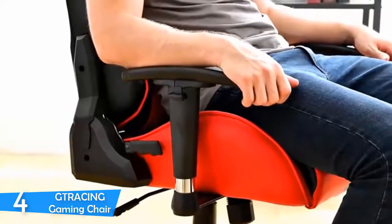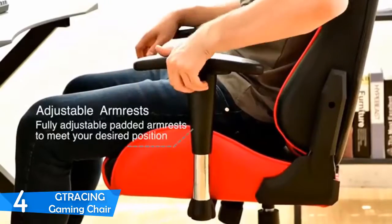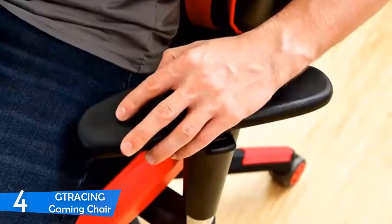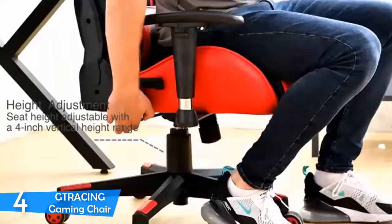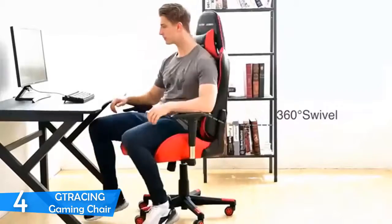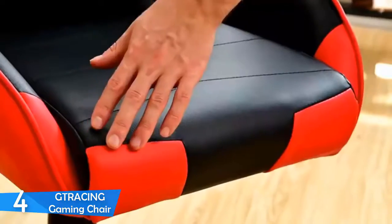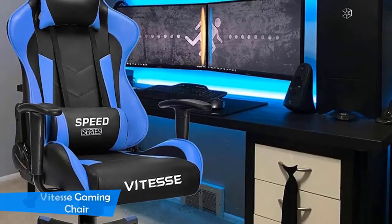The backrest can recline to about 170 degrees so you can comfortably lay down if you want to get a few minutes of rest. It also has a rocking chair mechanism to provide comfort. The construction rests on a five-point base with easily sliding wheels, covered in PU leather in different paint jobs. In addition to the smooth quality leather, it has plenty of seat cushion, lumbar, and headrest pillows to provide maximum comfort.